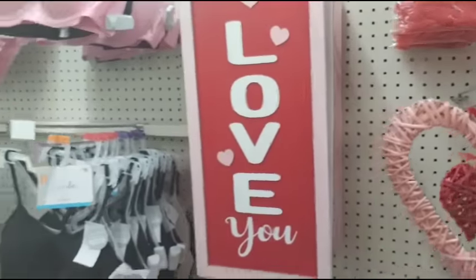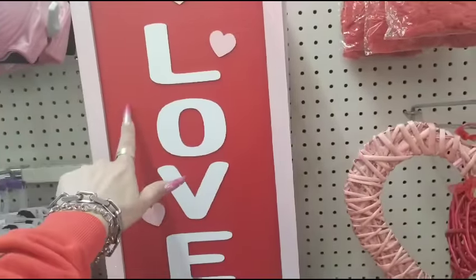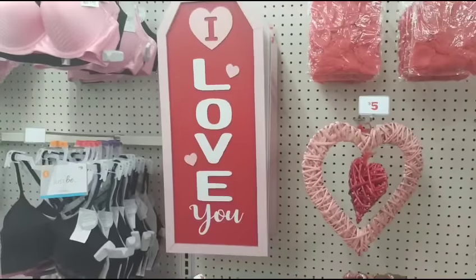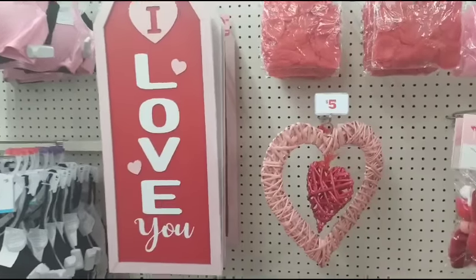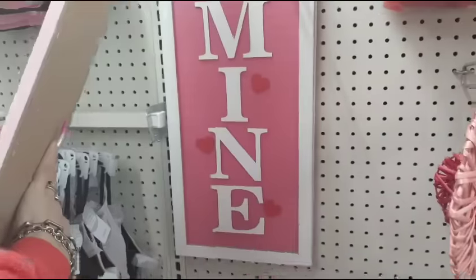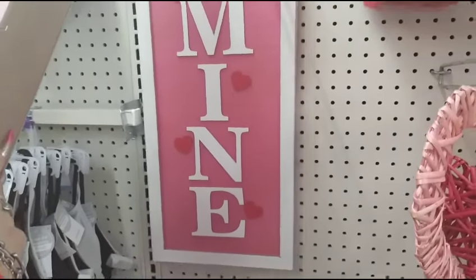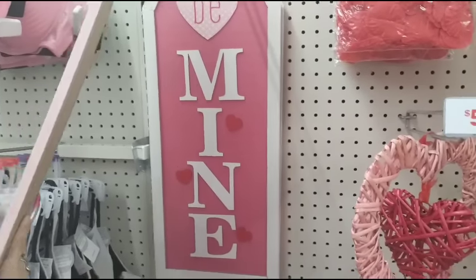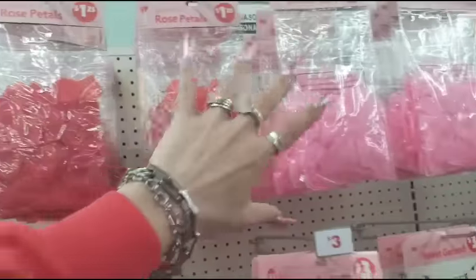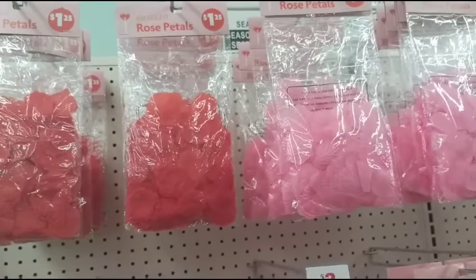They also have these really nice tags which I definitely like — 'Love you' in red, white, and light pink glitter. In the back they have 'Bee Mine' with red applique hearts and hot pink, and also in white glitter. They also have rose petals — a 300 count in pink and red for $1.25 — and that is a really good deal.